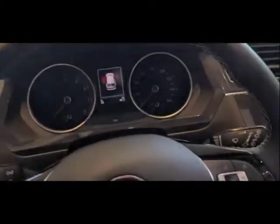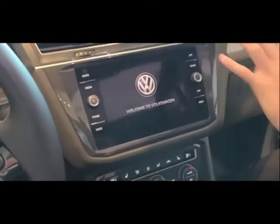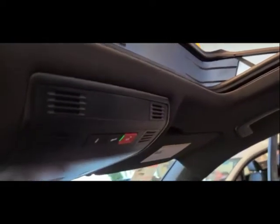From in here, everything is exactly where it should be — nothing too crazy to figure out. You have your air con controls, entertainment, and up here you have your sunroof shade. Go ahead and put your foot on the brake — we'll just go ahead and turn it on for just a second.